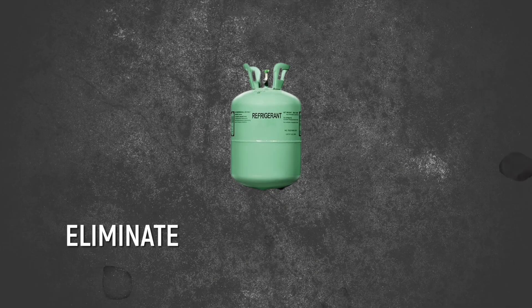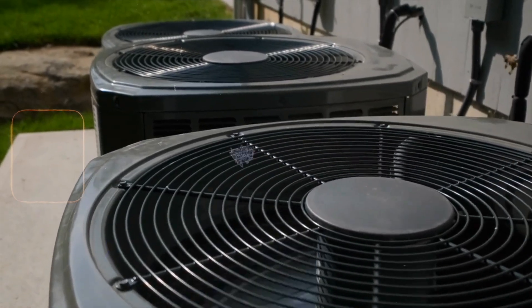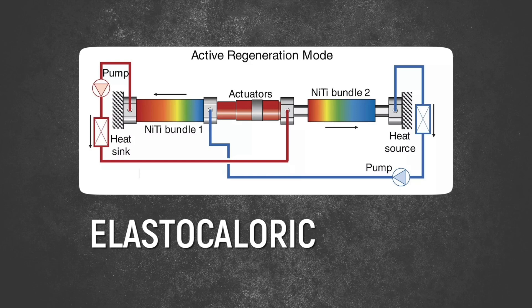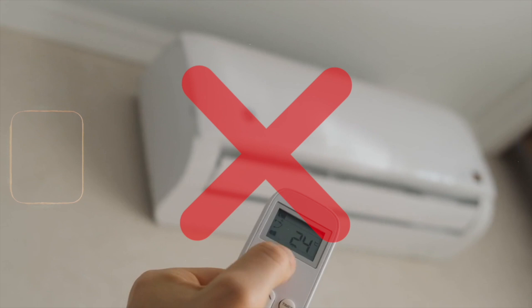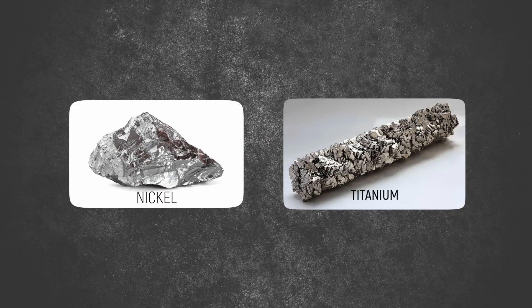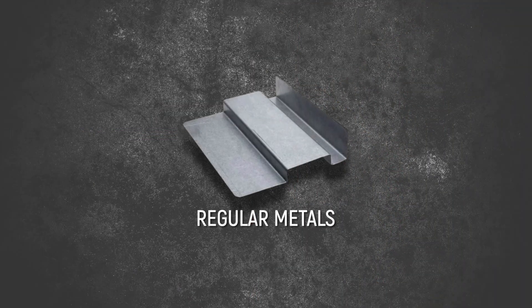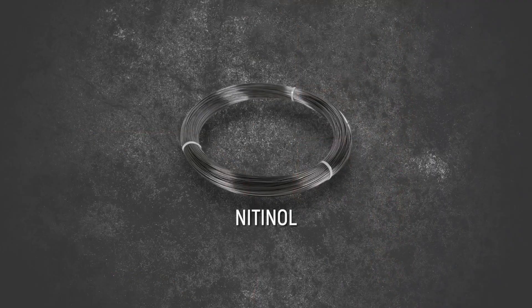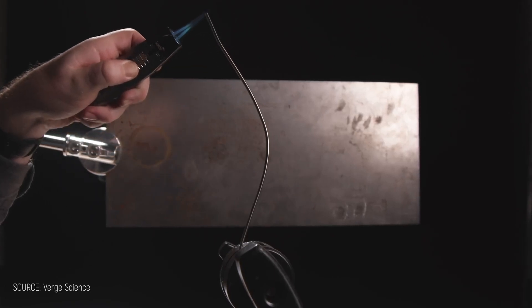The holy grail would be technology that eliminates refrigerants entirely while delivering equal or better cooling with less energy. While the HVAC industry has been tweaking the same old technology for decades, a radically different approach has been developing in research labs — elastocaloric cooling — which might finally free your home from the refrigeration cycle completely. This cooling revolution centers around nitinol, a special alloy made of nickel and titanium that scientists call a shape memory alloy, or SMA. Unlike regular metals that bend and stay bent, nitinol remembers its original shape and returns to it when heated, similar to how a memory foam mattress recovers after pressure is removed.